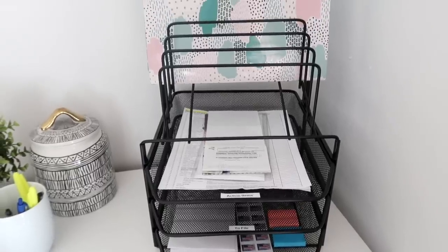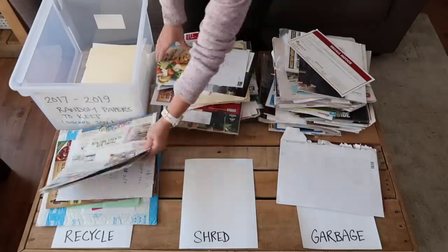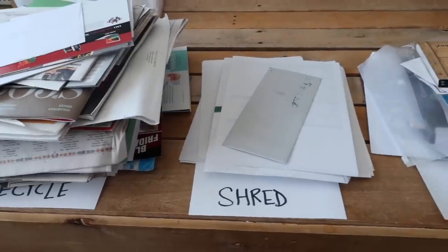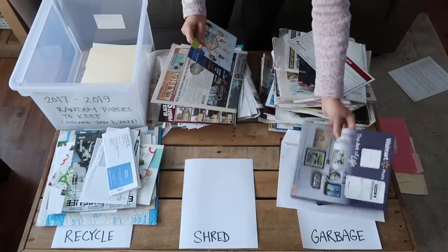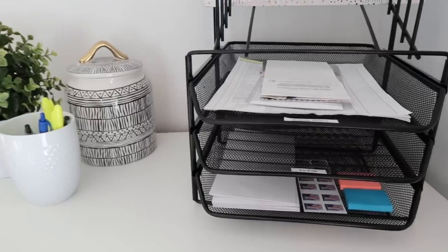Today we're going to talk about how you can quickly and easily set up a new system for paper coming into your house and how to manage it moving forward. Then in the next video on Thursday, we'll talk about taking all the existing paper clutter you already have and how to organize it very quickly. Paper clutter is very unique to you and your family — medical bills, school records, kids' artwork — but the overall principles are the same for all of us.